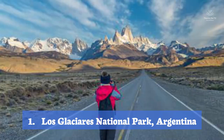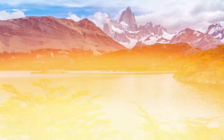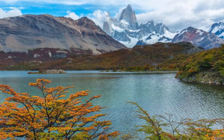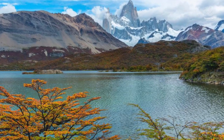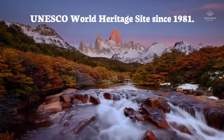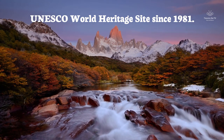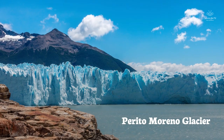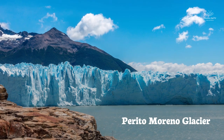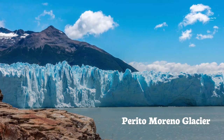Los Glaciares National Park, Argentina. Los Glaciares is the largest national park in Argentina. The park was declared a UNESCO World Heritage Site in 1981, and is part of the southern Patagonian ice field, which feeds an impressive 48 glaciers. One of the most visited areas in Argentina, the biggest draw here is the Perito Moreno Glacier, a mammoth ice sheet which is the third-biggest freshwater reserve on the planet.